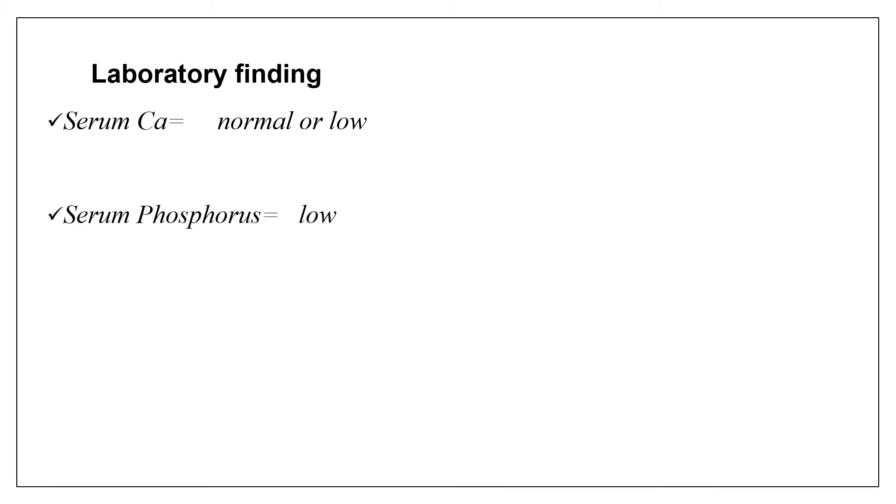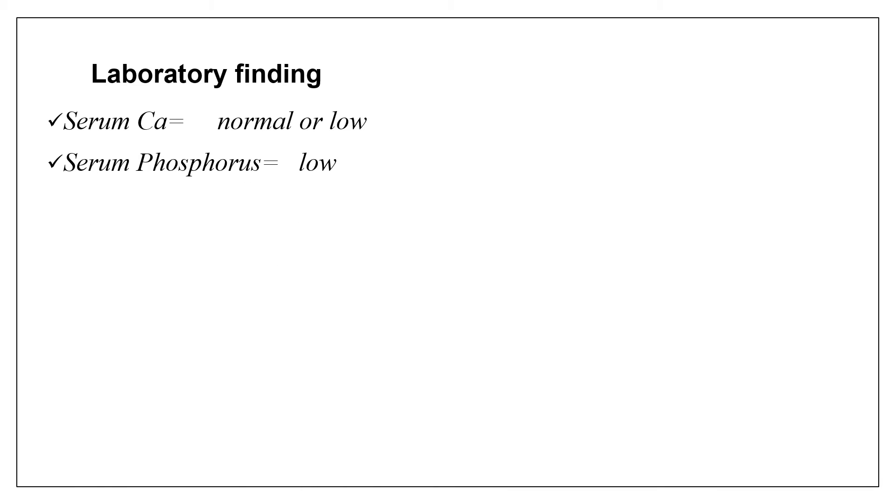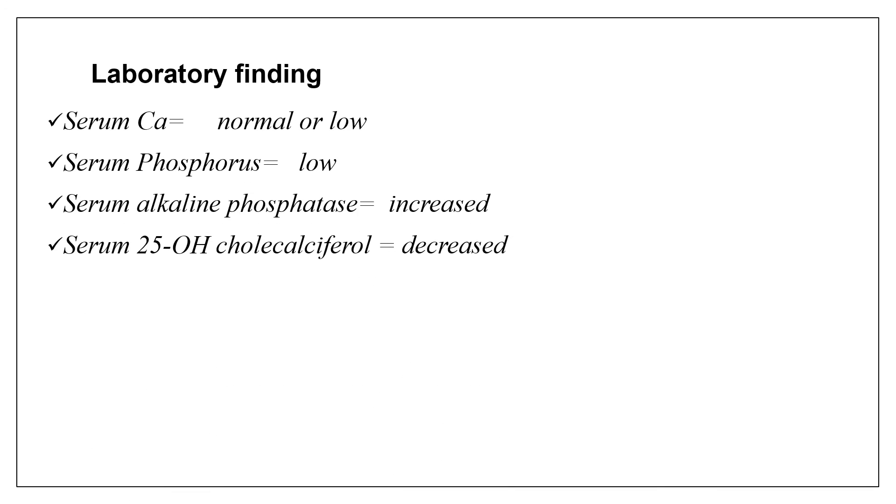For laboratory investigations in a child with suspected nutritional rickets, serum calcium can be normal during the earlier stages due to compensatory mechanisms by parathyroid hormone, but is expected to be low later. Serum phosphorus is low most of the time, serum alkaline phosphatase is increased, and serum 25-hydroxycholecalciferol — the most abundant form of vitamin D — is decreased. Serum PTH level should also be measured; in nutritional rickets, PTH is always increased.